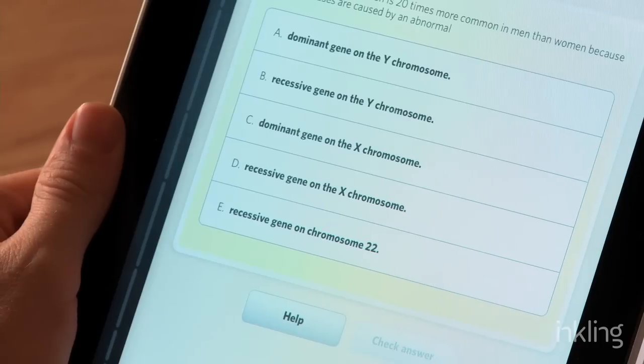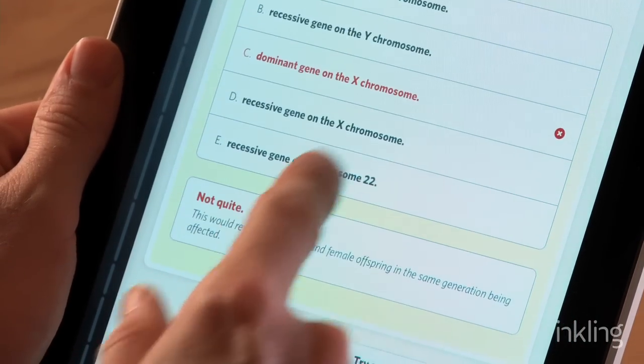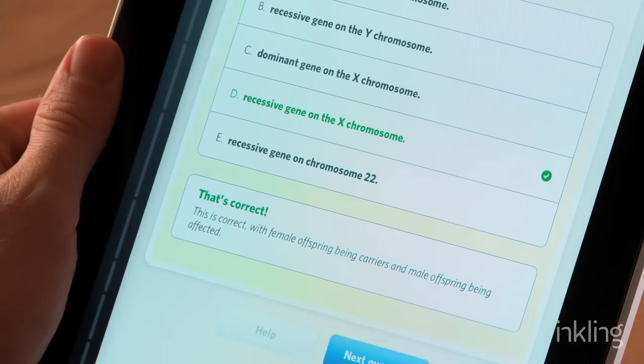And when it comes time to really study, every single chapter in Ganong's includes quizzes — interactive quizzes that give you feedback when you get something wrong, so that even if you don't know it, there's a learning opportunity. It really makes studying that much easier and faster inside Inkling.